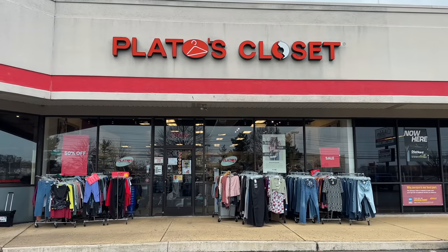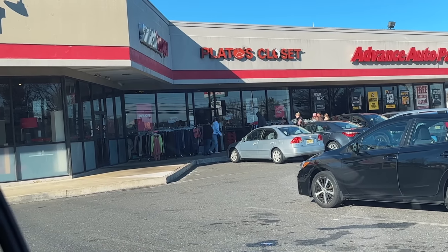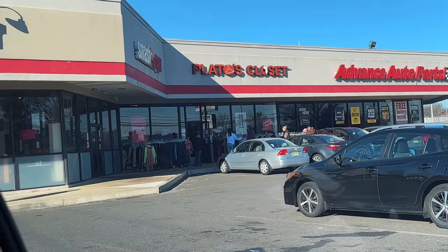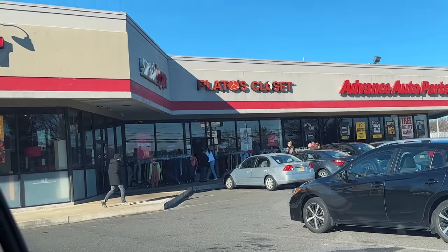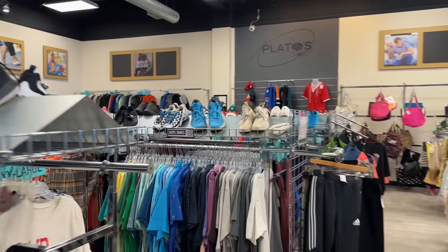I'm at Plato's right before they open and there's a line, which doesn't bode well. I'm a little concerned - it might be that they're trading in stuff. Let's hope we get inside and grab some sneakers before anybody else does. It looks like we're the first people getting to the back where the shoes are, so hopefully we can find something decent.